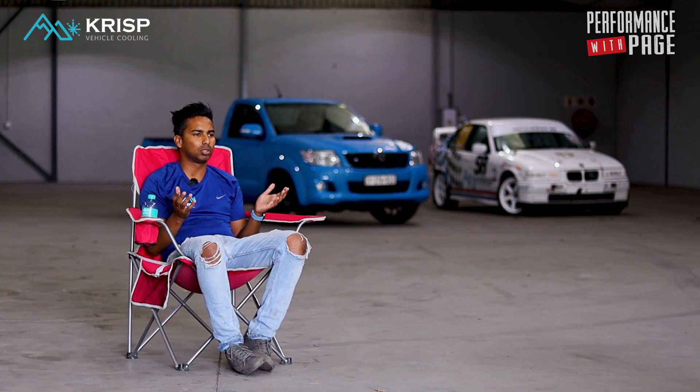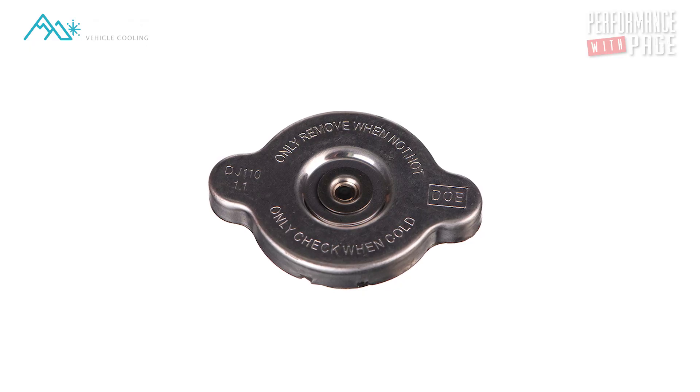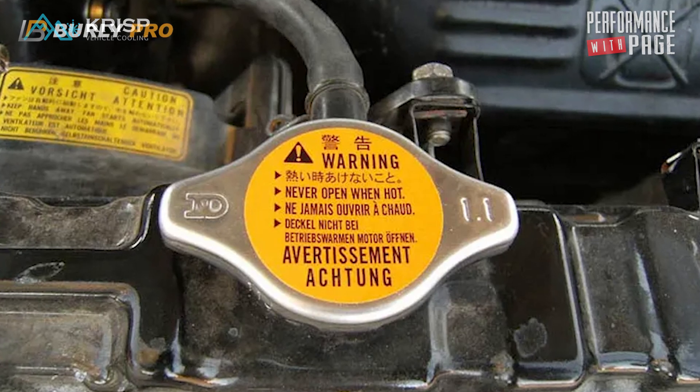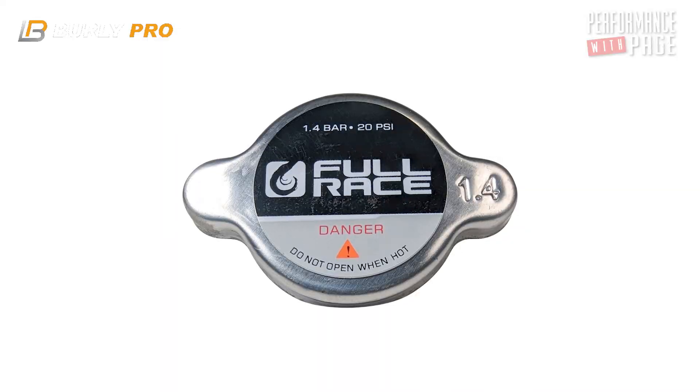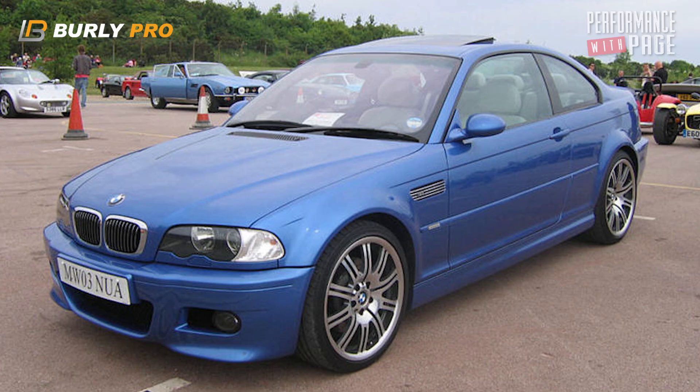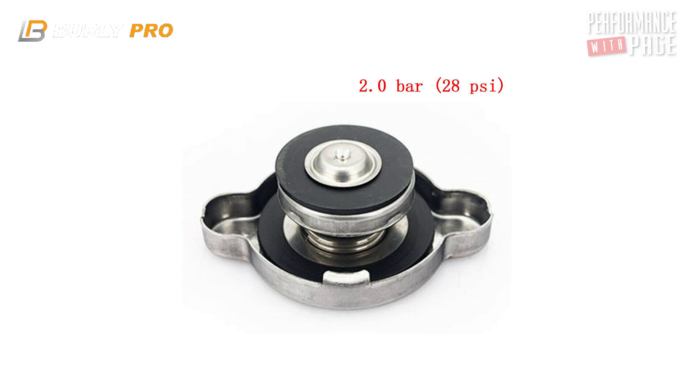A lot of people don't realise the importance of a radiator cap, and especially the right radiator cap. Some people just end up going to the spares and buying a 1 bar radiator cap. Essentially some vehicles use a 1.4, and in the 6-cylinder BMW case they use a 2 bar radiator cap.